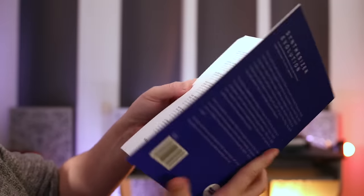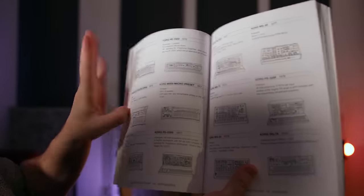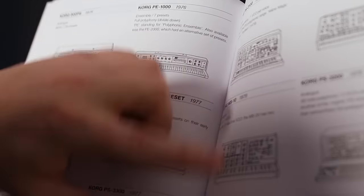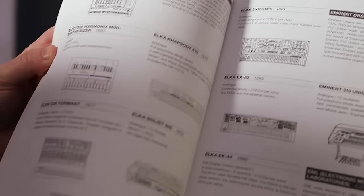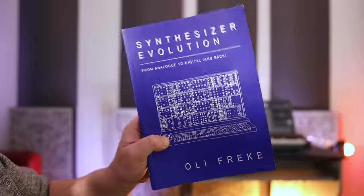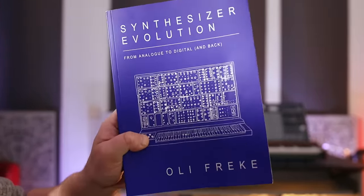For the last gift in today's video we have another book: Synthesizer Evolution by Oli Freke. It's a really nice book — basically the history of synthesizers. It covers all the different synthesizers from different brands with a bit of text and some nice drawings. It's a lovely book if you just want to browse all the different synths that have been released and see what they look like. Definitely worth checking out — I'll drop a link in the description.